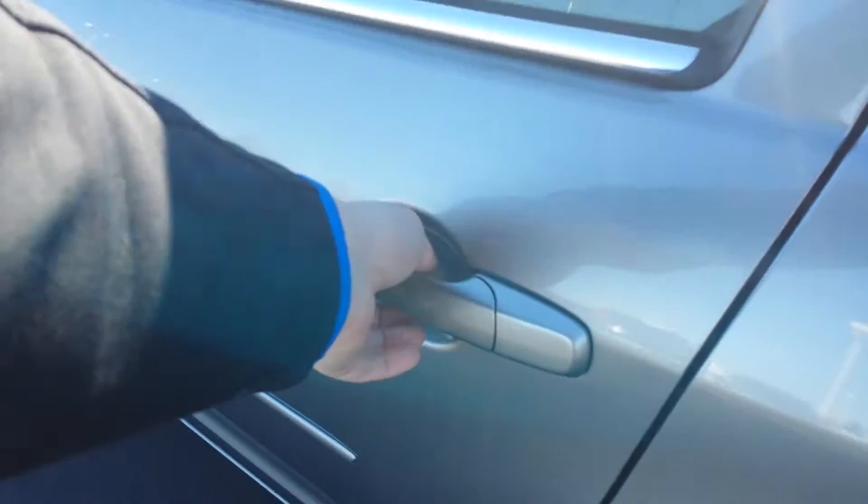Going to the back. Really clean interior. This is a cloth interior on this one, but yeah, it's almost like new.